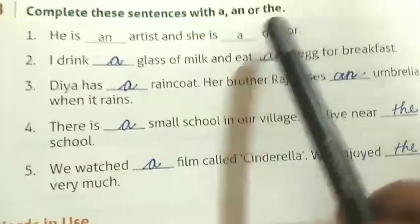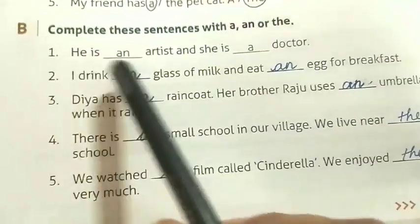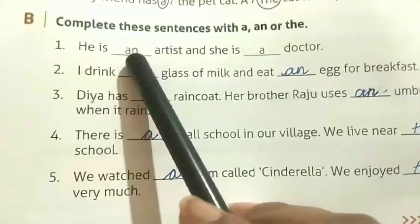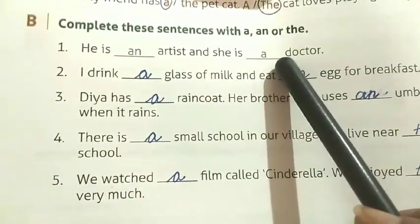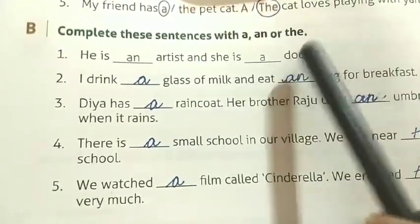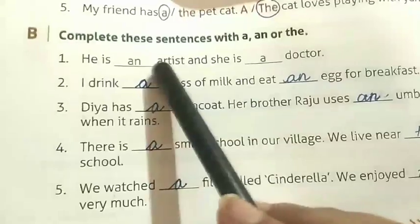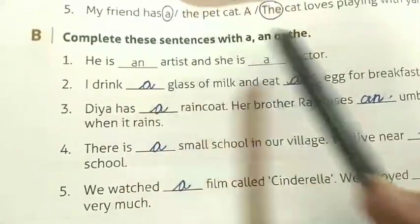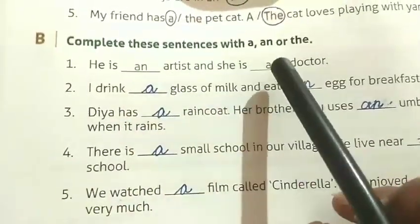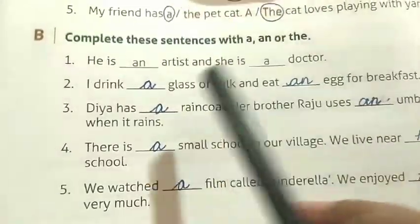Now Exercise B: complete these sentences with a, an, or the. Number one has been done for you — he is an artist. 'A' is a vowel so we write 'an'. And she is a doctor — 'd' is a consonant so we write 'a'. Remember, articles 'a' and 'an' are used to introduce a singular noun.